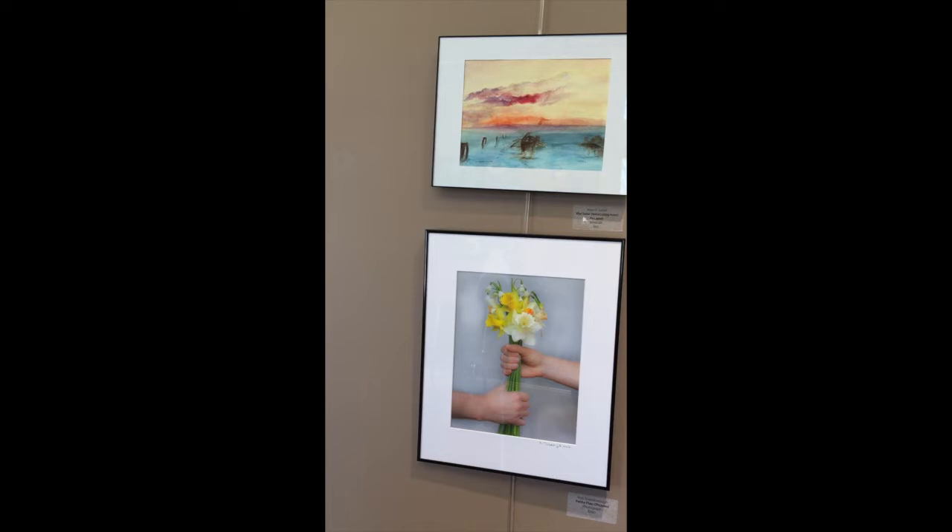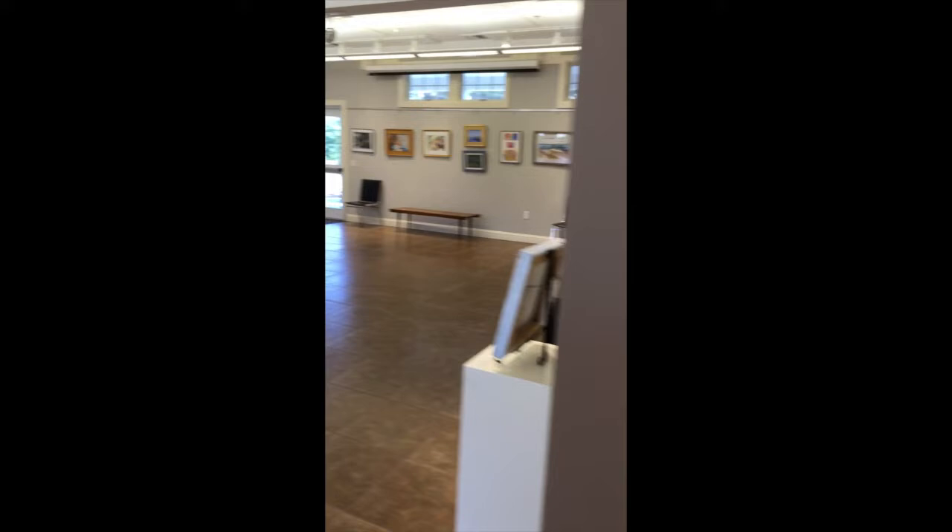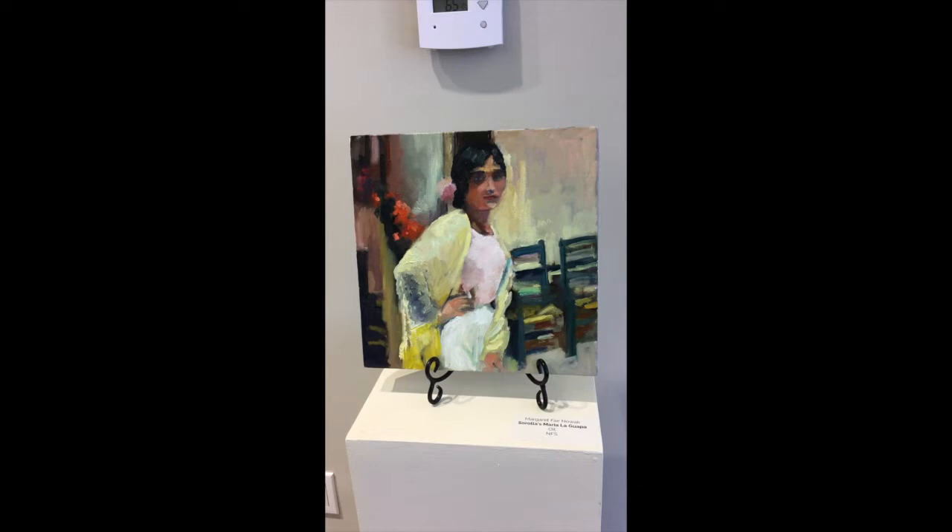And below, a photo by one of our board members, Rob Goldsboro — Petite Fleur, after Pablo Picasso's famous sketch of hands holding flowers. And by Margaret Nowak, after Joaquin Sorolla's painting, Maria La Guapa.